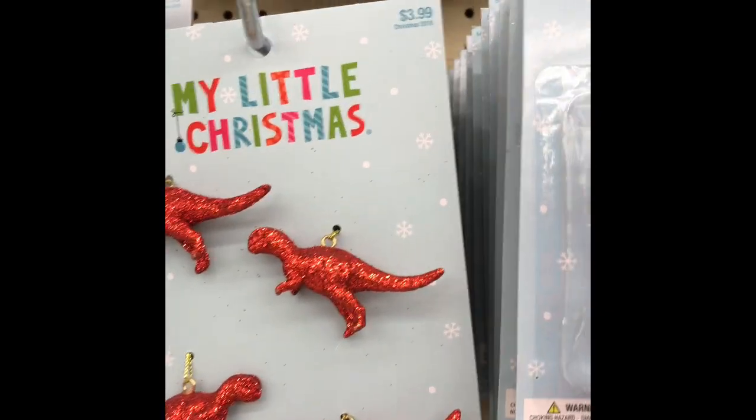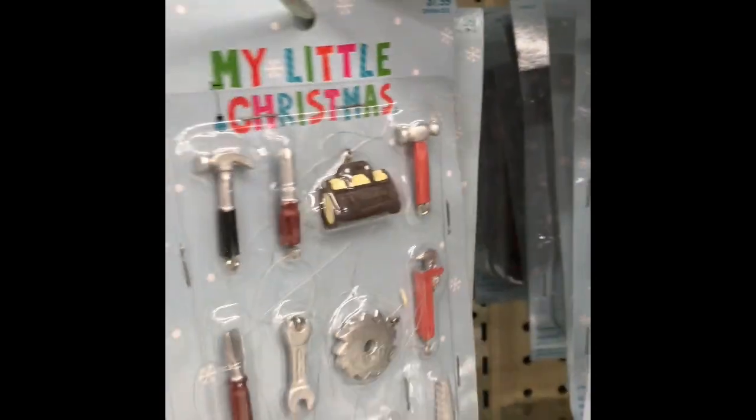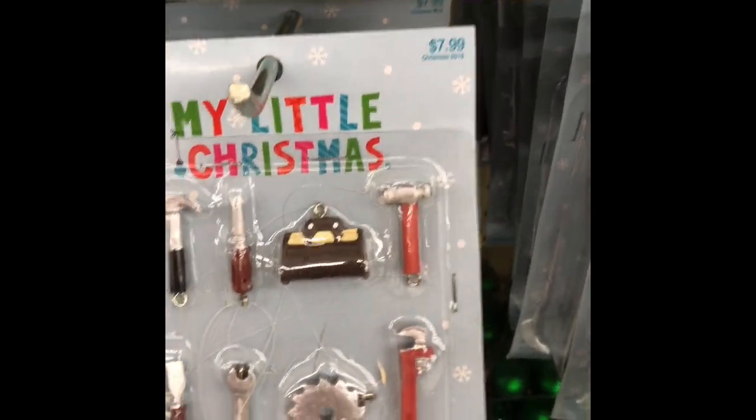Look up here — gingerbread cookies! You just take the little string off of them and you make yourself a little tin and you can look like you're making Christmas cookies. They have just the perfect size of stuff here. It's in the aisle for the tiny Christmas trees. Such cute stuff. Tiny dinosaurs, tiny deer head. I have these tools from last year — perfect size for your Barbie. The tools go with the My Little Christmas trees.